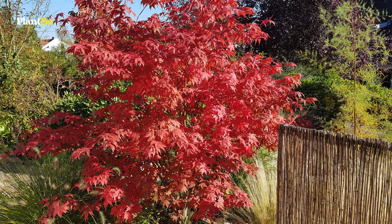Number ten on our list is purple basil. This aromatic herb is not only a culinary delight but also a visual treat in the garden. With its rich, deep purple leaves, purple basil adds a striking contrast to green foliage and bright blooms. It thrives in full sun and well-draining soil, making it perfect for herb gardens, containers, or mixed borders. Besides its ornamental value, purple basil is fantastic for adding a unique flavor to dishes, making it a dual-purpose plant.